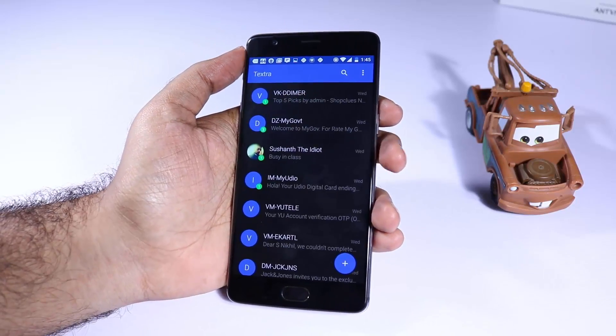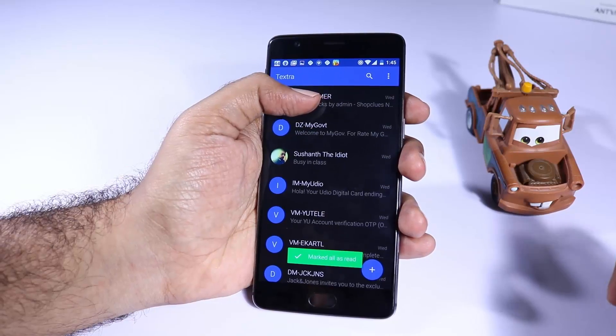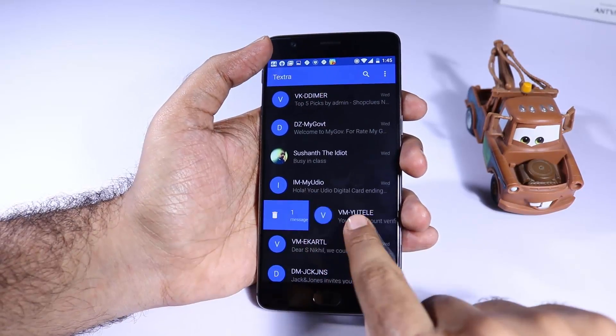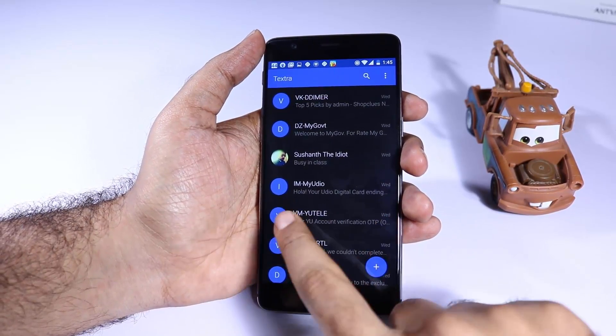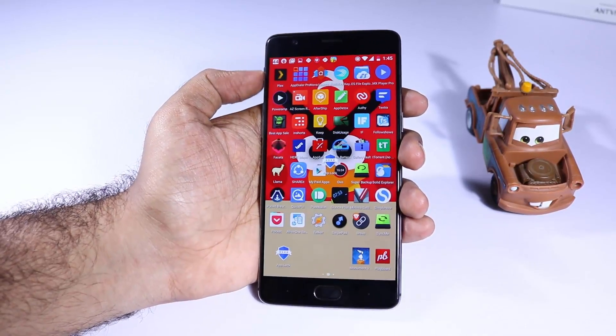The next app is Textra and it has some nice features like marking all messages as read, blacklisting any particular contact, or simply turning off notifications for a few contacts. It's packed with features and also has options for themes.